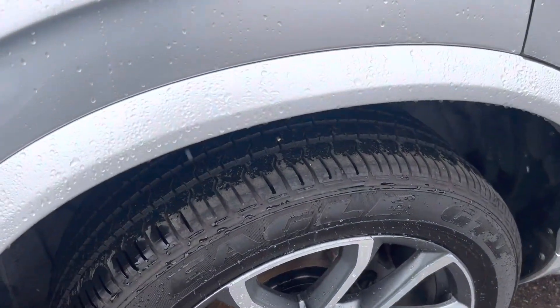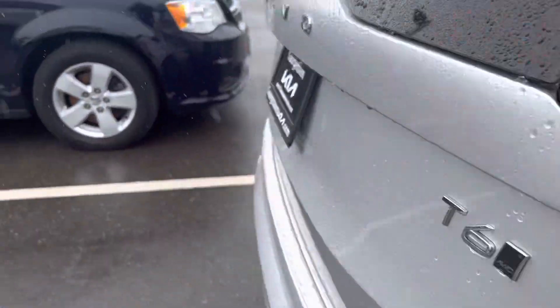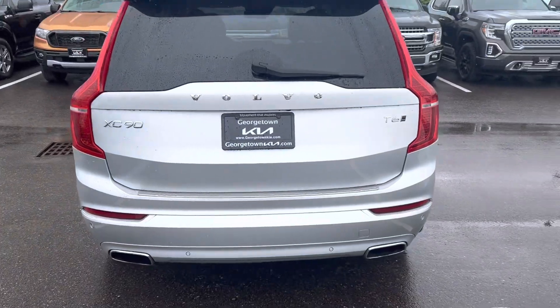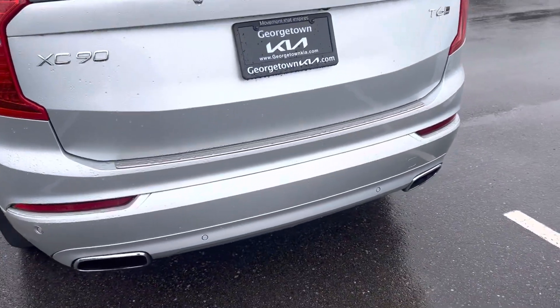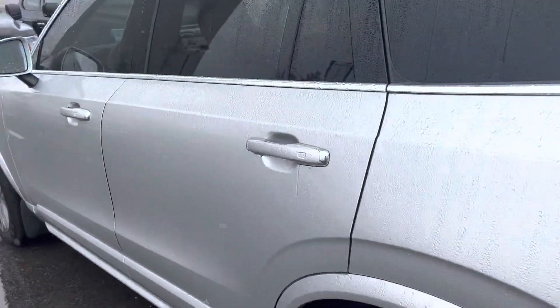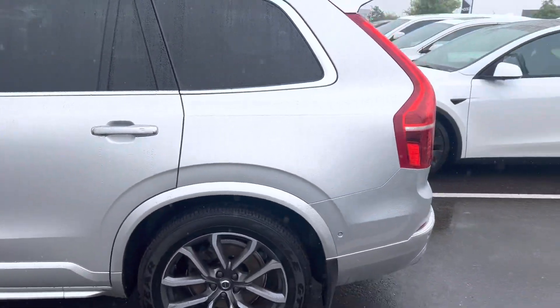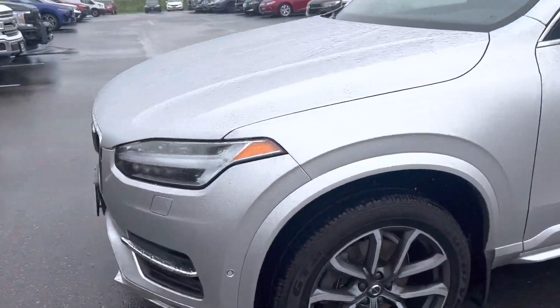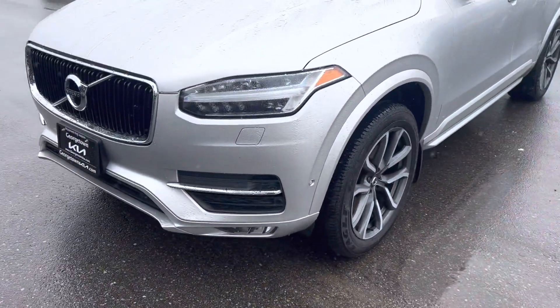As you can see, rims look nice, lots of tread on the tires. We will run them through our safety check to make sure and replace them if need be. No dents, nicks or scratches to worry about. You can see the backup sensors, and you've got your 360 camera as well to help with parking. Keyless entry. As you can see, front sensors and camera as well.